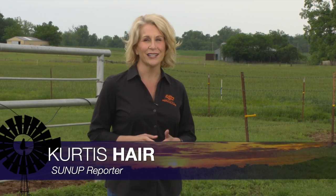Hello everyone and welcome to SUNUP. I'm Lyndall Stout. If you're like me and your friends here at SUNUP, no one is complaining about muddy pastures. The rain has certainly been a welcome sight, but it means we need to be prepared for mosquitoes and other summer pests.